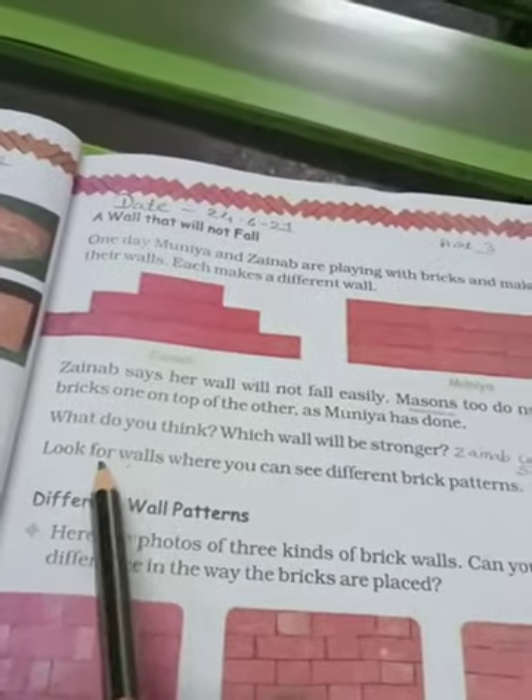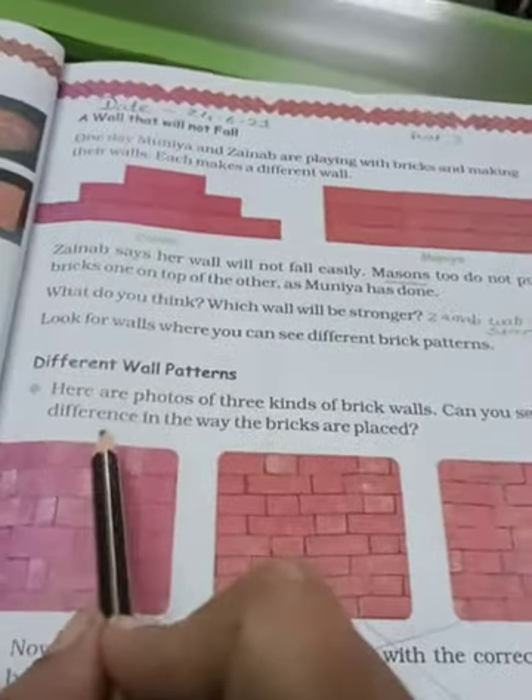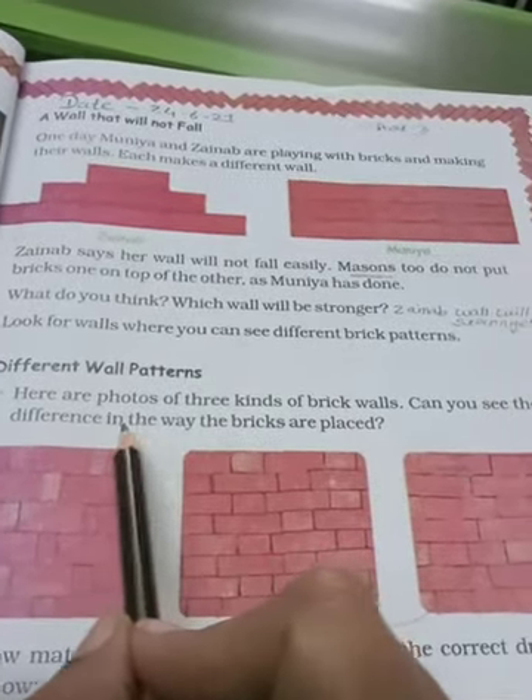Look for walls where you can see different brick patterns. Aap apne surrounding mein dekh sakte ho, jahan par different wall patterns banayi gayi hain. Here are photos of three kinds of brick walls. Can you see the difference in the way the bricks are placed? Yahan par different wall patterns hain aur kis tarike se place ki hui hain, aap dekh sakte hain.